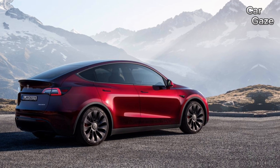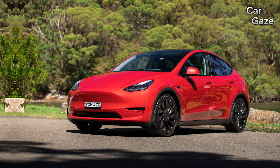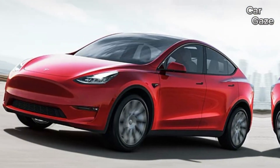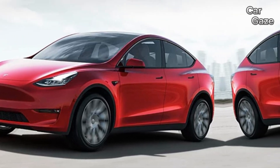Warranty coverage for the Model Y matches that of other Tesla models, providing 4 years or 50,000 miles of bumper-to-bumper coverage and 8 years or 100,000 miles for the battery and electric motors. However, there is no complimentary scheduled maintenance.